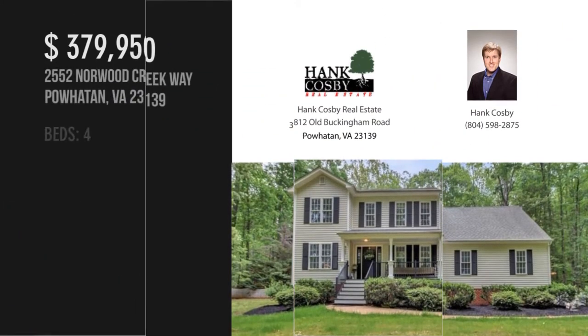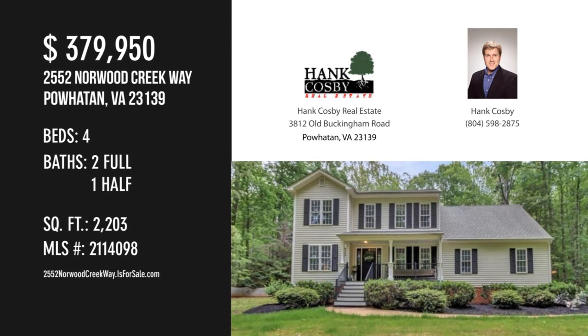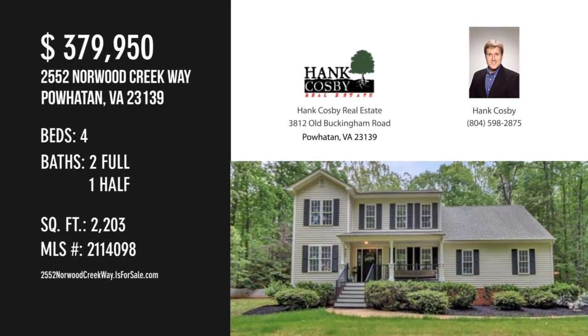For more information or to schedule a showing, please contact the Listing Agent. We'll see you next time.